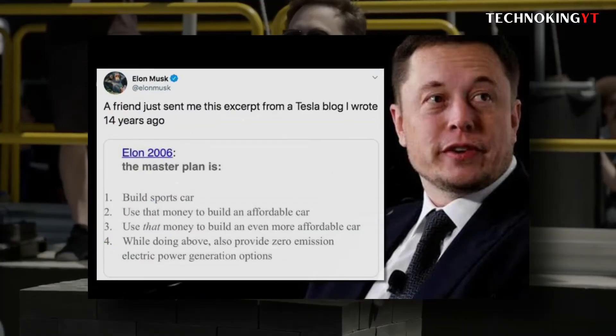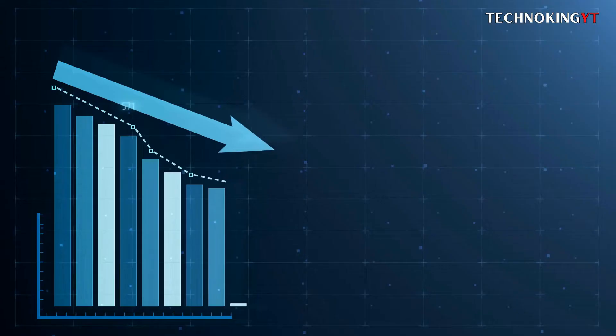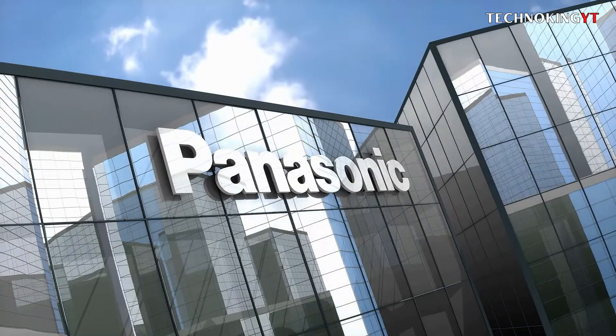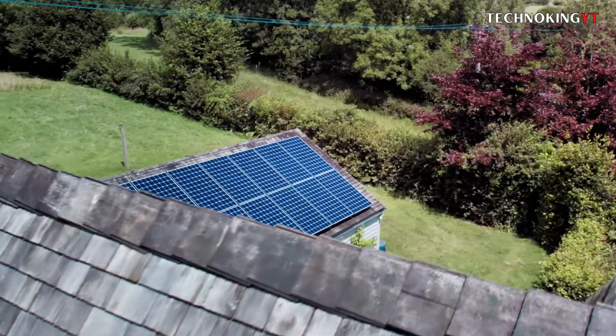During the trial, Musk said that the SolarCity transaction was part of his master plan, written in 2006, to hasten the adoption of clean energy. When Tesla offered the transaction in June 2016, investors were dubious and the stock dropped more than 10%. According to documents used as evidence, Musk sent an email to SolarCity CFO Brad Buss on September 18th, 2016, indicating that to get Tesla investors on board, SolarCity needed to solve its liquidity crisis and sign a statement of intent with Panasonic. Musk frequently contended, contradicting those emails, that SolarCity would have been able to secure financing even if it hadn't been acquired by Tesla.